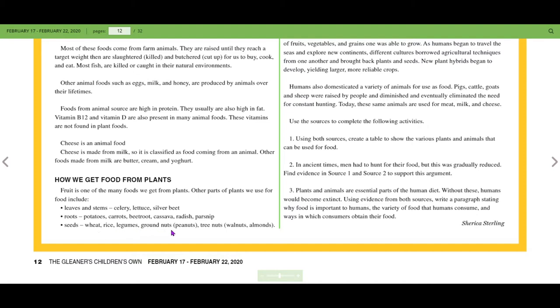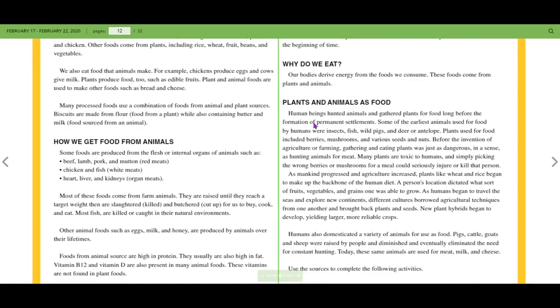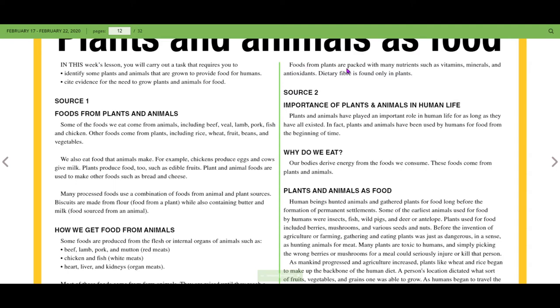Groundnuts are the same thing as peanuts — in Africa they call them groundnuts, here we call them peanuts. Tree nuts such as walnuts and almonds are also plant foods. Food from plants is packed with many nutrients such as vitamins, minerals, and antioxidants.